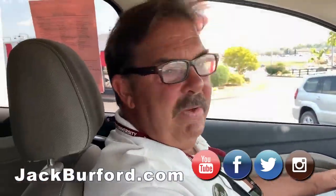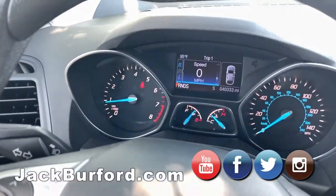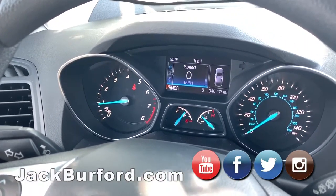It's only got 40,000 miles on it — 40,333 miles. It's a pretty color, too.